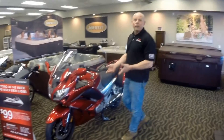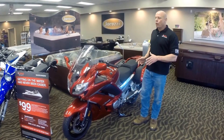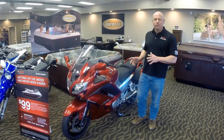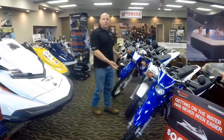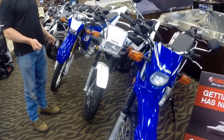We have the all-new Yamaha FJR 1300 — it's got electric suspension, you can program your suspension with the push of a button. It's a fantastic ride, unbelievable. We've also got a nice selection of Enduro dual-purpose motorcycles to get you down the road, into the woods, and have a little bit of fun.